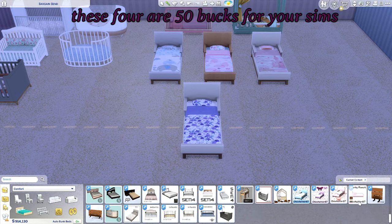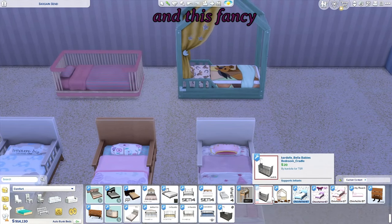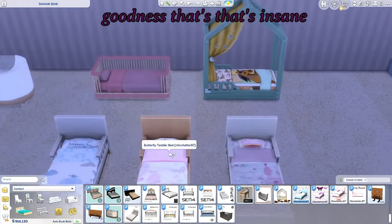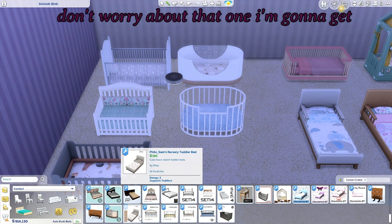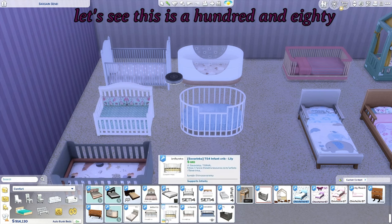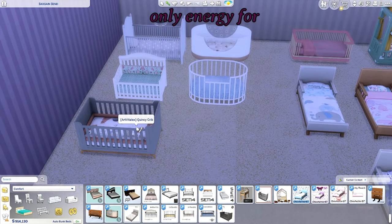These four are 50 bucks for your Sims. This one is 240, and this fancy one is also 50 bucks — oh my goodness, that's insane. These cribs are 99 for this one. I'm going to get rid of this one because I didn't realize it was energy three — it doesn't belong in my game. These are 180, 180, 180, 180, and then this one is 575, though it's only energy four.